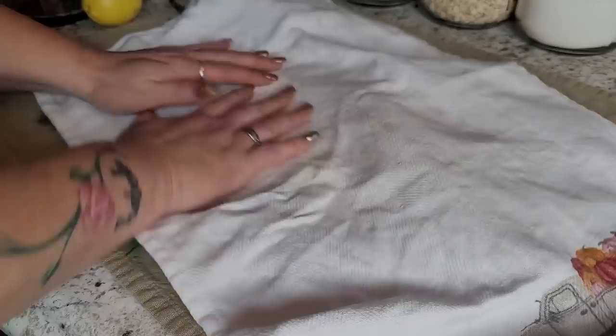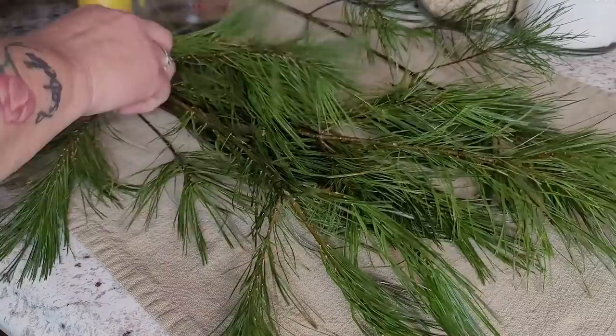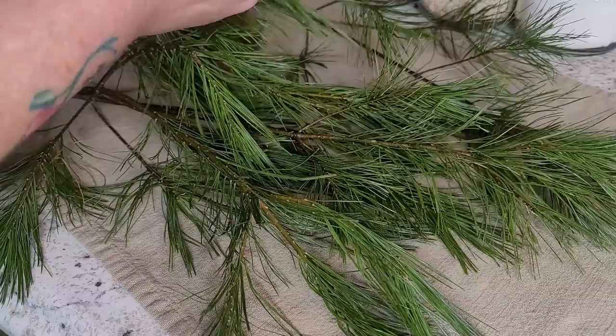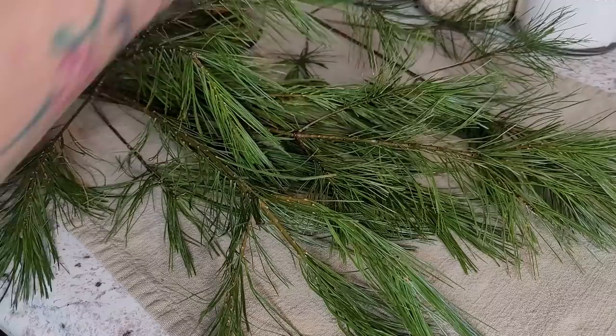I just like to pat a little bit of this excess water off the needles. And I'm going to start removing my needles — I'm going to pack a cup of needles. You just pull them up and they peel right off. I don't use the branchy parts, but I do use all these needles. You can do the same with any conifer you use.